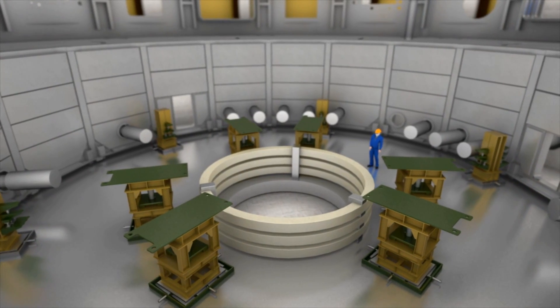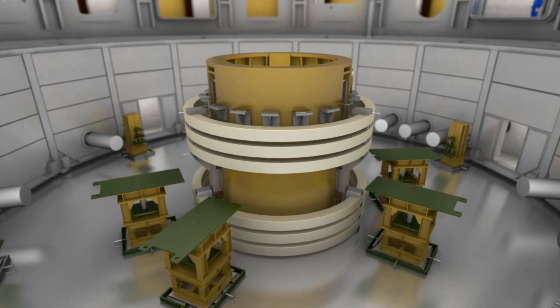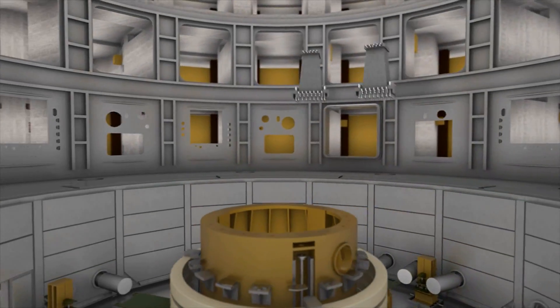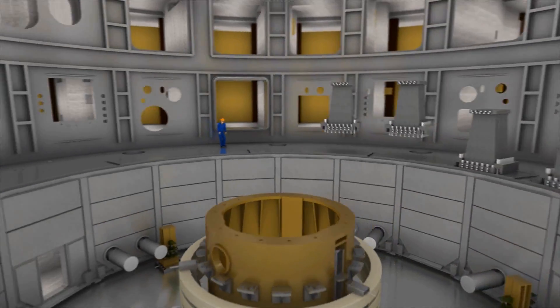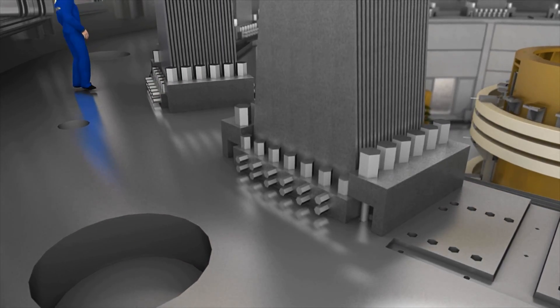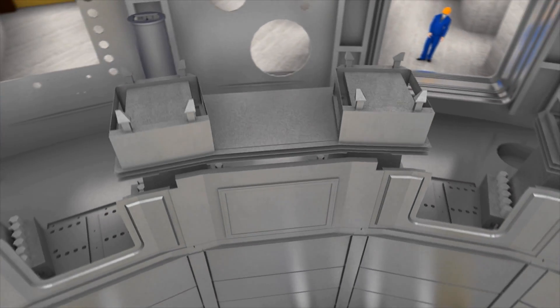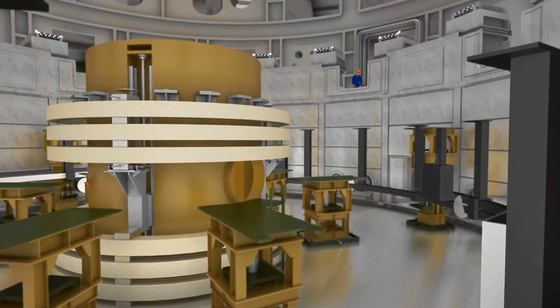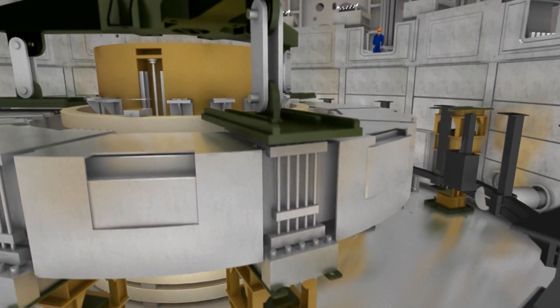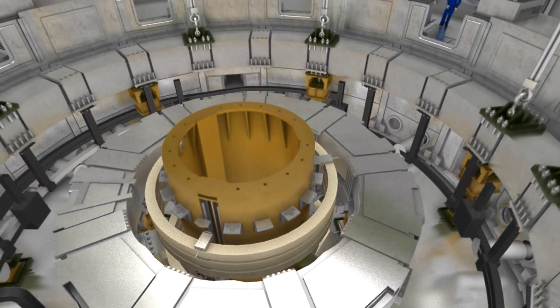A set of spare pre-compression rings are the next in line, together with the central support structure and the 18 gravity supports for ITER's huge toroidal field coils. Thermal shields that will protect the steel support structure are then attached. And finally, poloidal field coil number six is lowered into the pit, followed by PF coil number five.